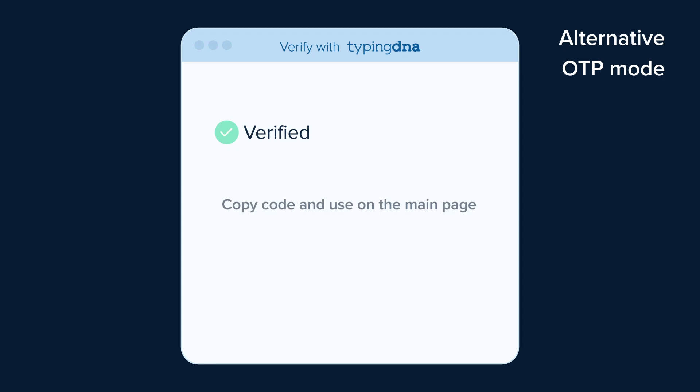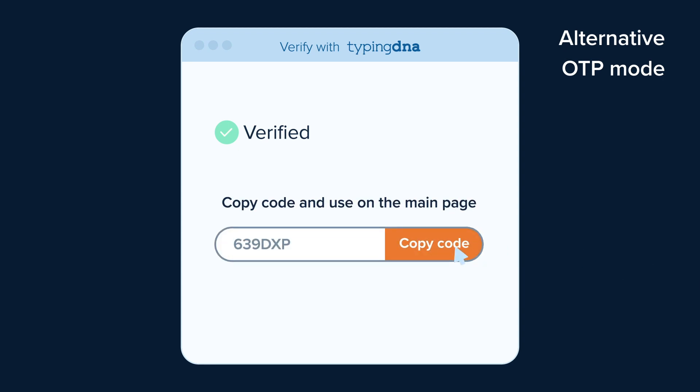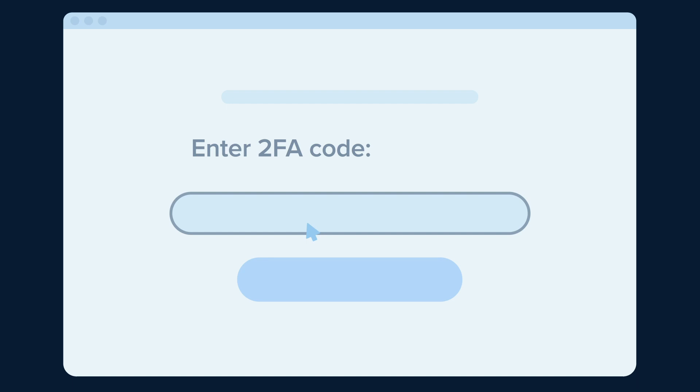Alternatively, a one-time password is revealed, just like those received through SMS, integrating rapidly with any existing application workflow.